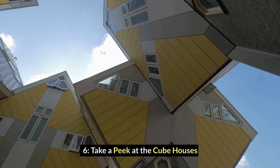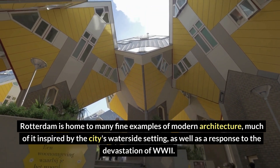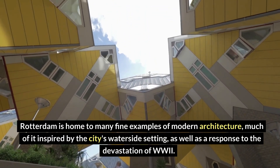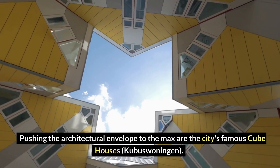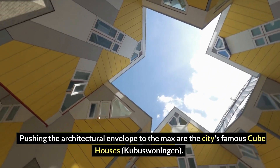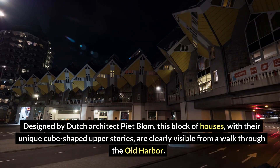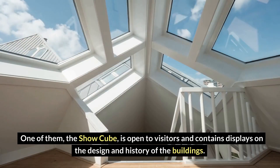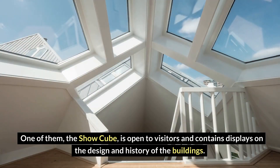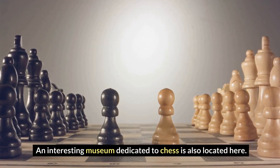Number 6: Take a peek at the Cube Houses. Rotterdam is home to many fine examples of modern architecture, much of it inspired by the city's waterside setting and as a response to the devastation of World War II. Pushing the architectural envelope to the max are the city's famous Cube Houses, Kubuswoningen, designed by Dutch architect Piet Blom. This block of houses, with their unique cube-shaped upper stories, are clearly visible from a walk through the old harbor. One of them, the show cube, is open to visitors and contains displays on the design and history of the buildings. An interesting museum dedicated to chess is also located here.